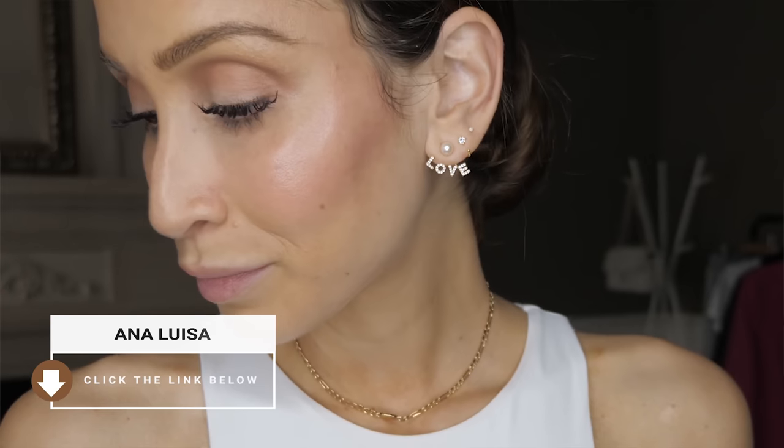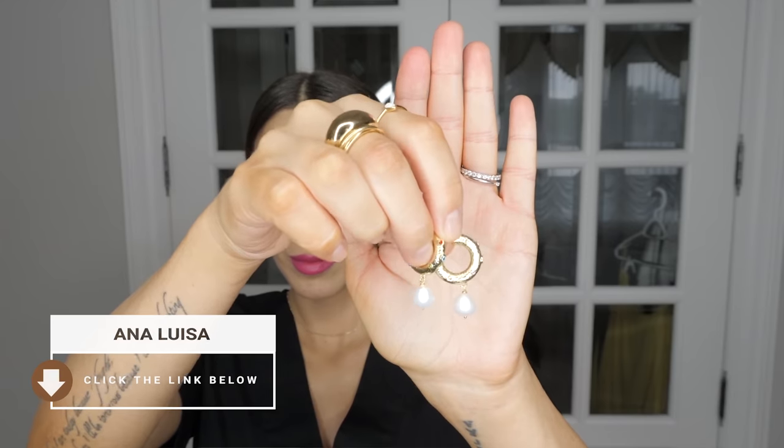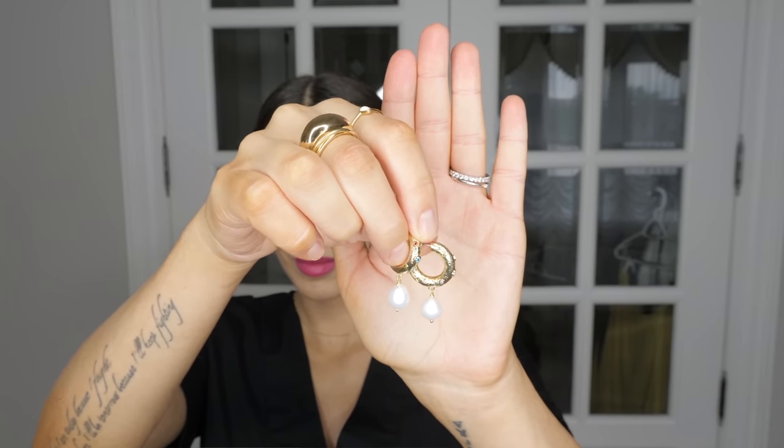Before I hop into the video, I quickly wanted to thank Ana Luisa for sponsoring this portion of the video. I have been wearing their pieces for the last couple of years and I truly, truly love them so much. I'm pretty confident that I have Ana Luisa pieces all over me right now because they are genuinely pieces that I wear on a daily basis, such as these bracelets and these rings. I wanted to show you a few of the new pieces that I recently picked up.